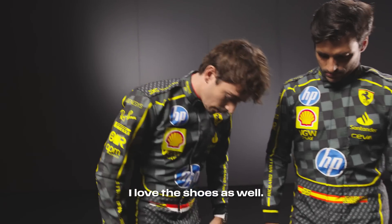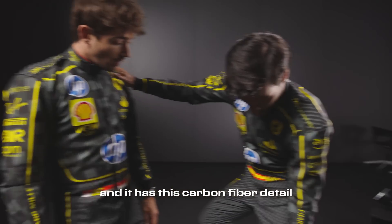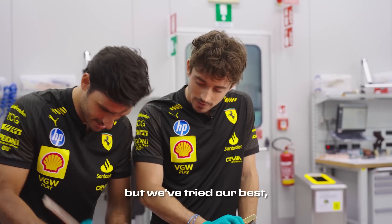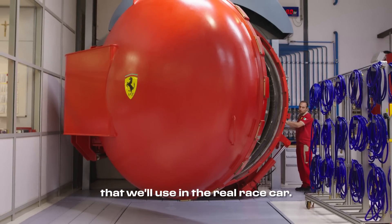Great job! I love the shoes as well — it's full black with the little yellow lines, and it has this carbon fiber detail. Oh, I really like that! The women and men working in here are so much more talented than we are, but we've tried our best — which doesn't look too bad — but I don't think this will be a part that we'll use in the real race car.